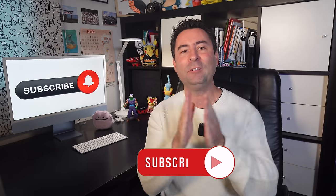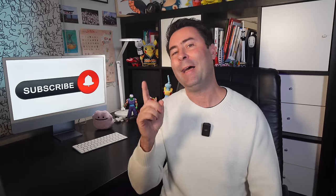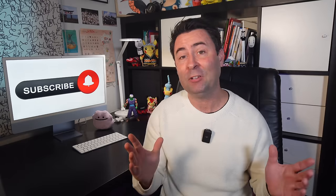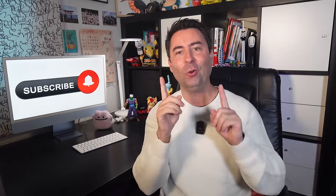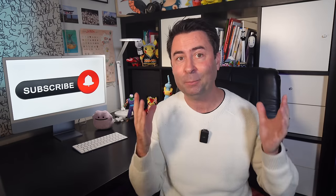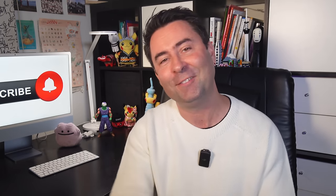Thanks for watching. Please consider subscribing to help the channel grow — it really does take multiple hours to put these videos together. If you want to support further, check out my Patreon, donate via Super Thanks or PayPal. There's also my second channel, the Happy Gaijin, for more casual live streams and vlogs. And if you're a Spanish speaker, I've recently started a Spanish language Instagram account and will soon be introducing a Spanish language YouTube channel too. Till next time, stay positive and be a Happy Gaijin. Safe travels!